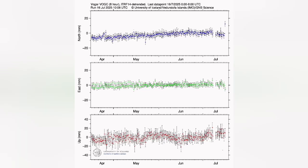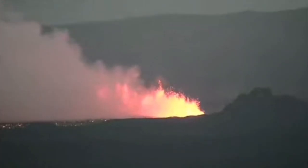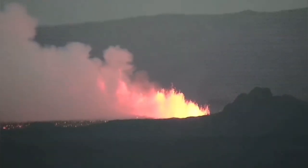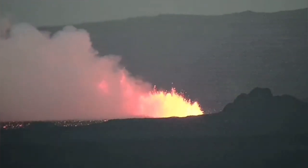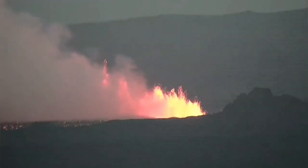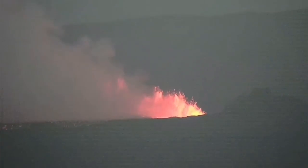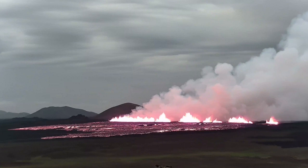The eruption is in the area of Grindavík, and I'll let you listen to this. The magma reached the surface and erupted as lava.